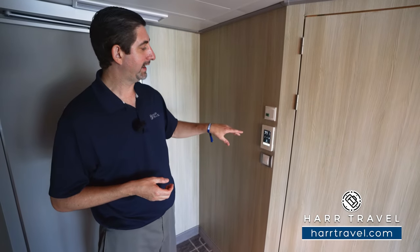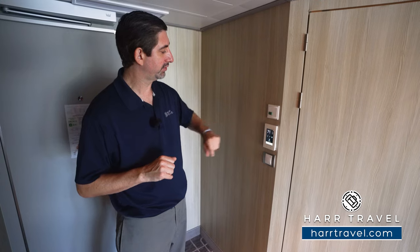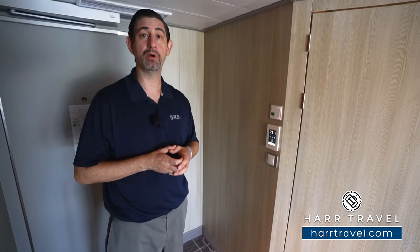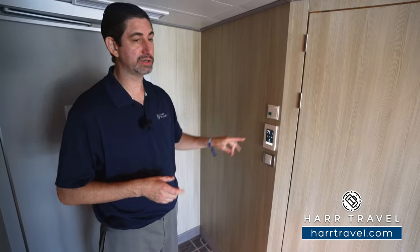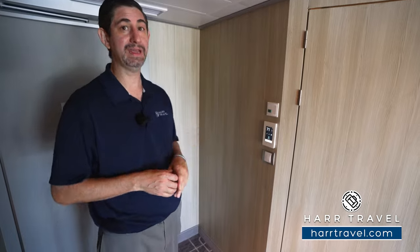This ship is the most technologically advanced and the most accessible ever built when it was completed. Right here you're going to have the controls — lighting controls. You can press morning, movie, evening, or sleep and it's going to set the mood. You also have temperature controls and you can control the blinds on the infinite edge balcony as well. I highly recommend you download the Celebrity app before you get on board. You can use it to check in, control all of those features, use it as a remote control for the TV, and even use it as a room key.